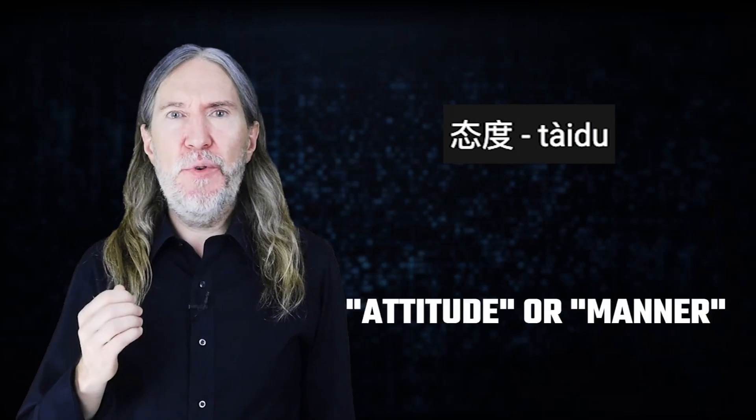In other words, spaced repetition software might help you use active recall, but it can only help you. Here's what I mean with an example. This morning, I learned Tai Du — it's Mandarin for attitude or manner. And to use active recall and spaced repetition to rapidly place the sound and meaning of this word into my long-term memory, I followed these steps.